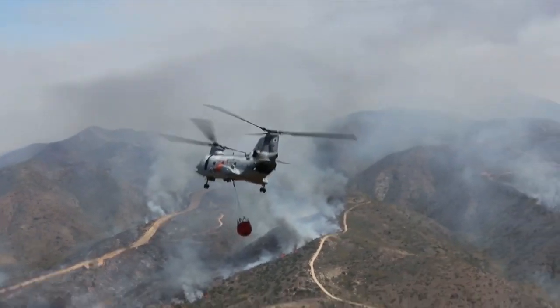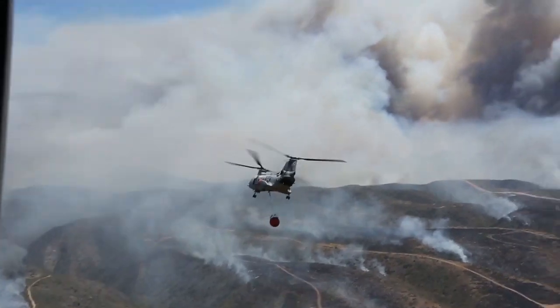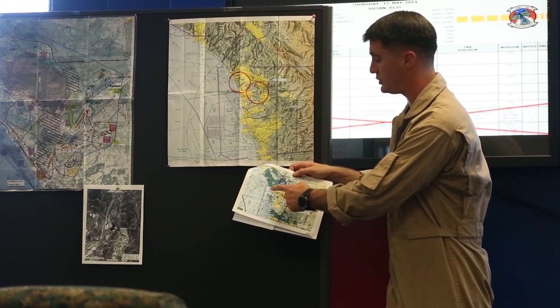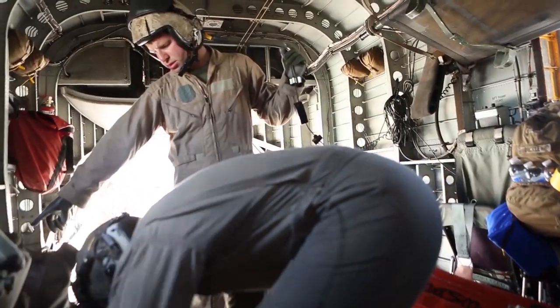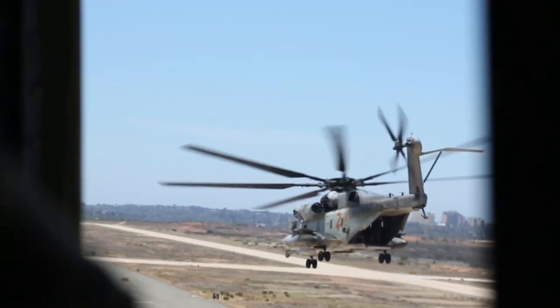It shows that we have a platform that's more than capable of performing this mission, and that's exactly what we're doing — performing this mission exactly as it should be done. The 3rd Marine Aircraft Wing has worked very closely with CAL FIRE over the last several years to develop a relationship that will allow us to respond to the community in the case of a disaster.